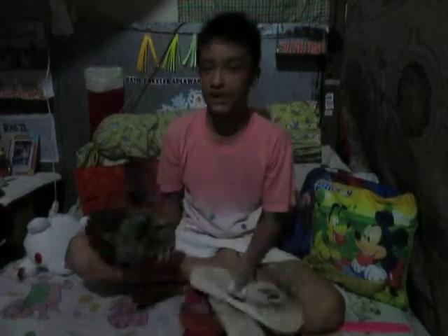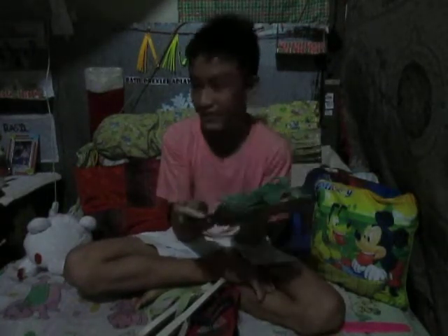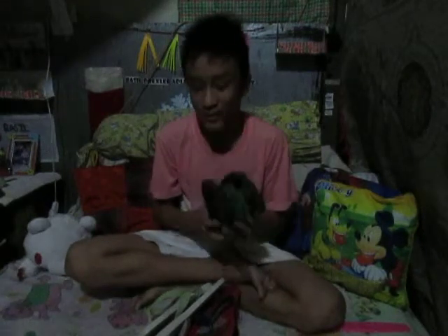Hey guys, so today I'm gonna be showing you guys my what I got for Christmas. First I'll be going with my slippers. I actually got three slippers but I used one already. This one is Trevor, it's only one hundred seventy-five but it's a buy one take one.